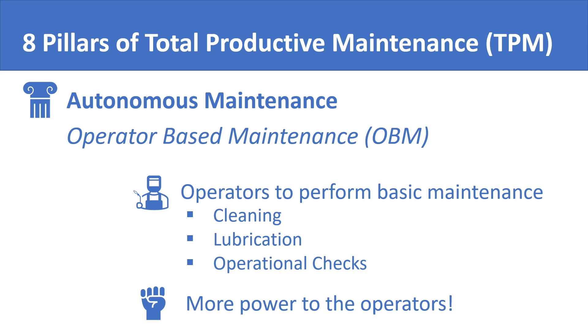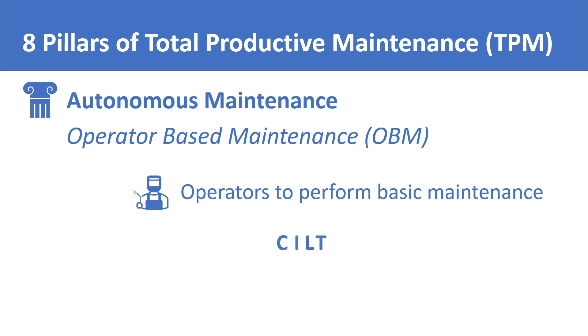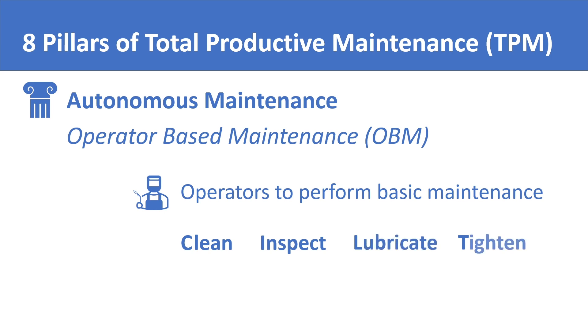Autonomous maintenance is a concept used even where total productive maintenance may not be fully implemented. CILT is another important term in this context — it stands for Clean, Inspect, Lubricate, and Tighten. It represents the tasks of autonomous maintenance that operators are supposed to conduct on their equipment.